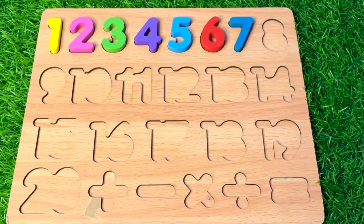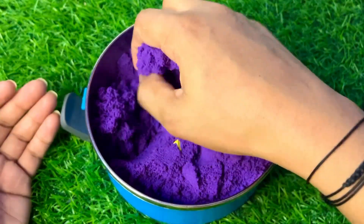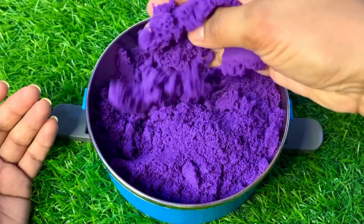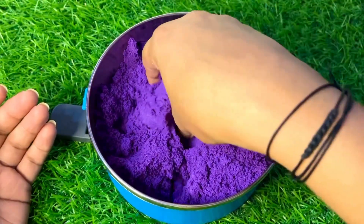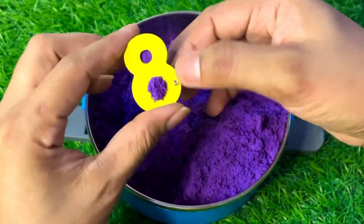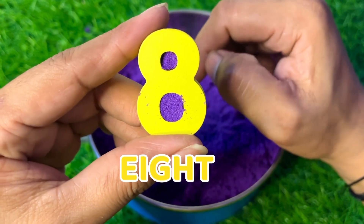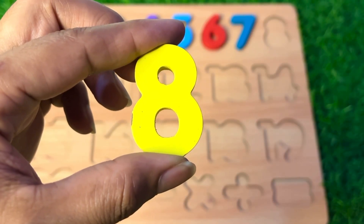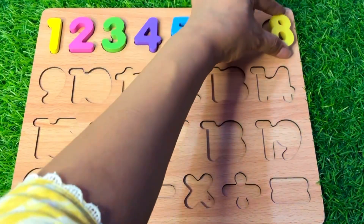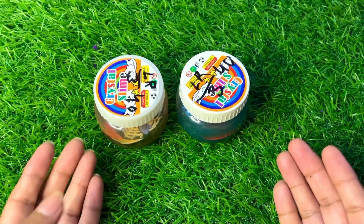Wow, it's purple color sand — so much fun here! There's yellow color too. Let's find our next number. We got it — it's number eight in yellow color. Where should we put number eight? After seven, right there.